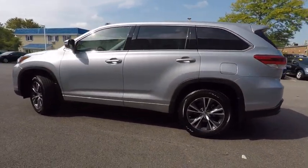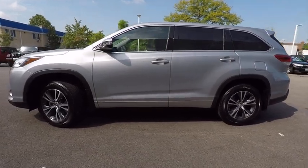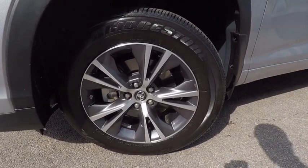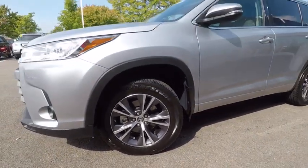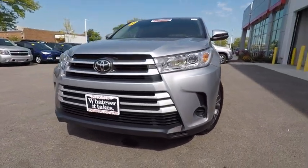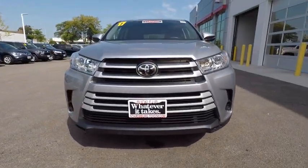This vehicle has less than 8,000 miles. Here are some of this vehicle's great options: traction control, stability control, power steering, child safety locks, trip computer, clock, power brakes, brake assist, daytime running light, tachometer.